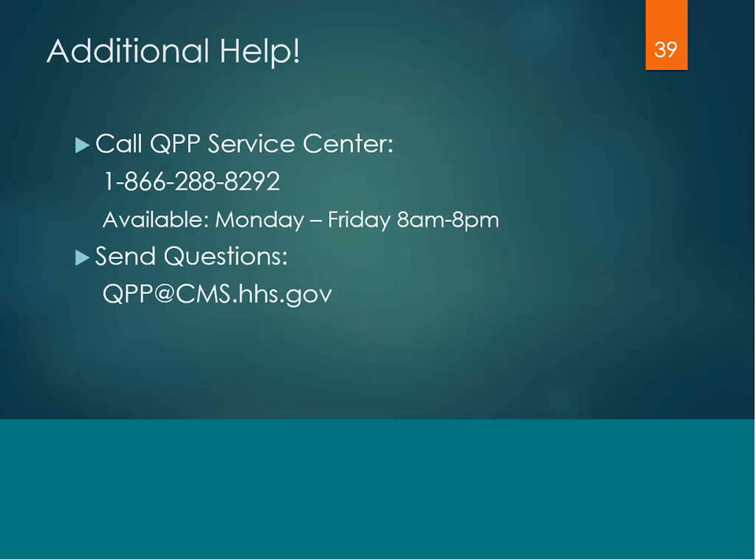If you need additional help, you can call the QPP Service Center at 866-288-8292. They are available Monday through Friday from 8 a.m. to 8 p.m. Or you can send them an email at qpp.cms.hhs.gov.